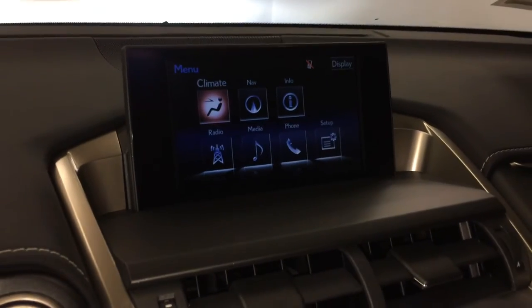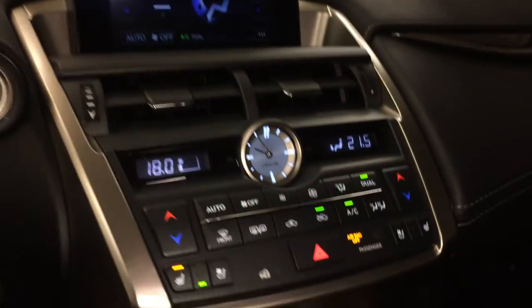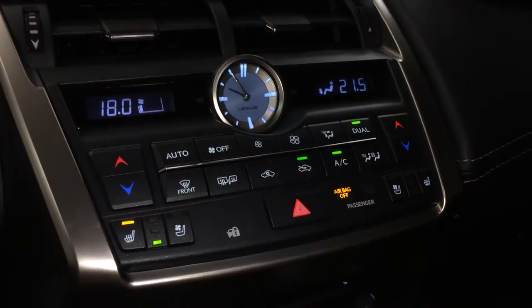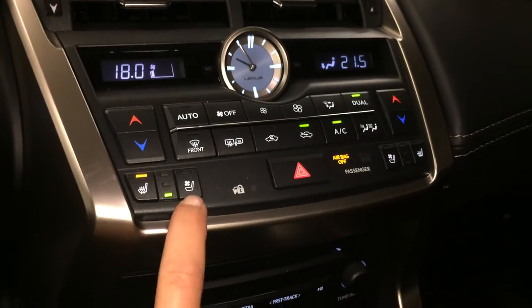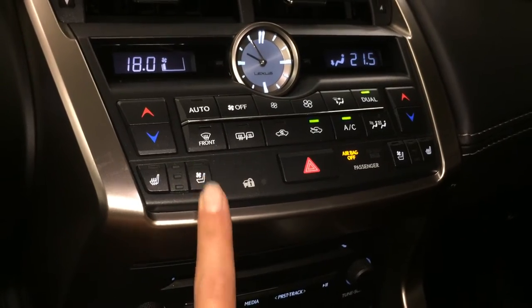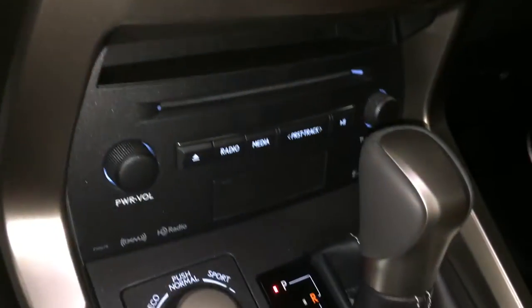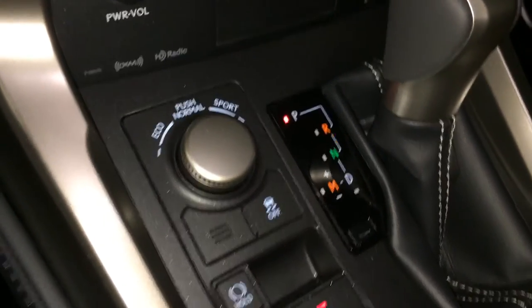You can control your climate from up here or down below. Dual zone AC, front and rear defrost, side mirrors are heated, LED illuminated analog clock, heated and ventilated front seats with three settings, and shortcut buttons for audio. Above it you have a little cubbyhole, and eco, normal, and sport drive modes.